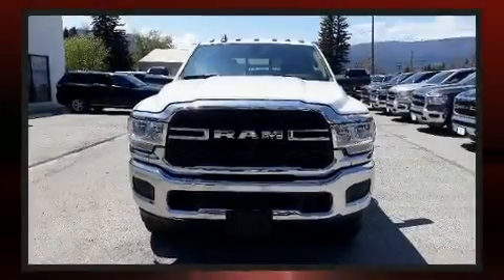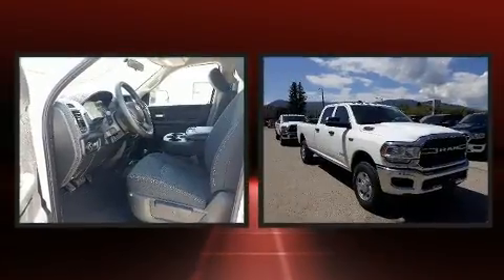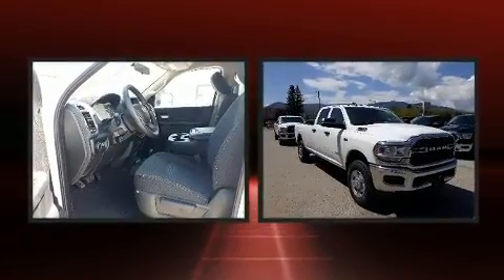Sensibility and practicality define the 2019 Ram 2500. This four-door, six-passenger truck will allow you to take command of the road with confidence.